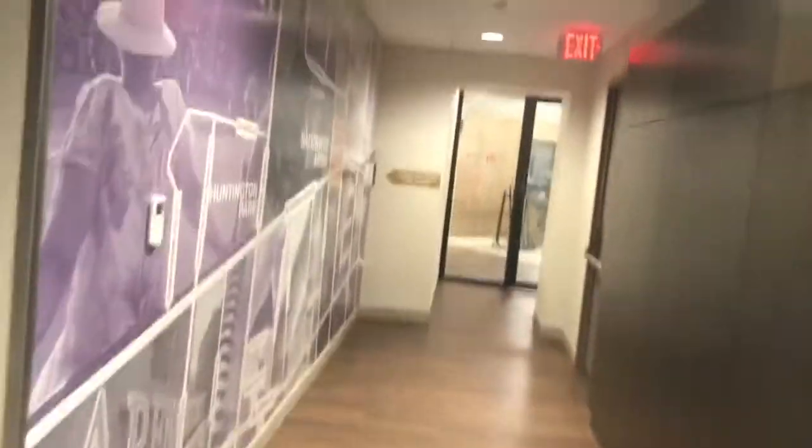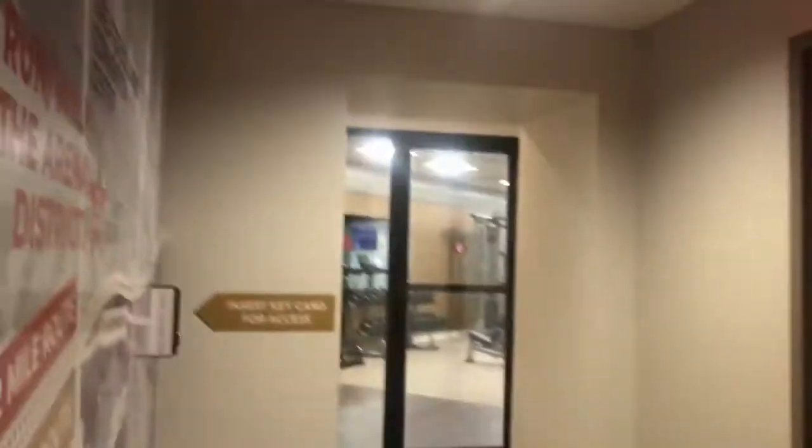Look at this — this is my fitness set over here, by the way. Oh, it's pretty nice. This is a really nice elevator lobby too.